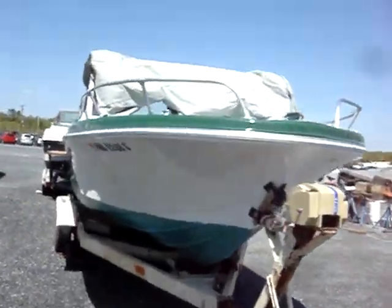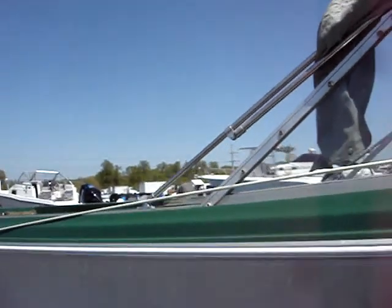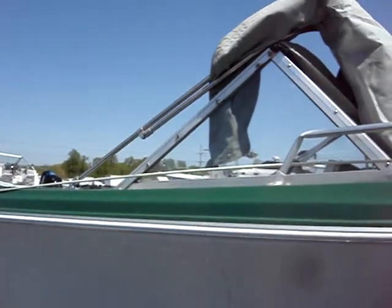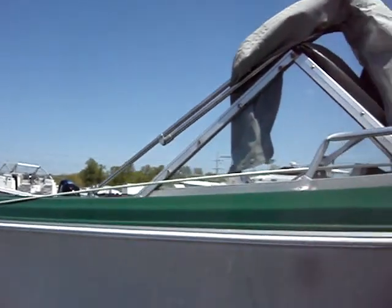I don't know about the trailer, but the boat is just really a cool boat. Anyhow, it's all with no reserve. You bid on it and you're the high bidder, you will own it. So don't bid unless you're prepared to buy. Good luck bidding. Thanks.